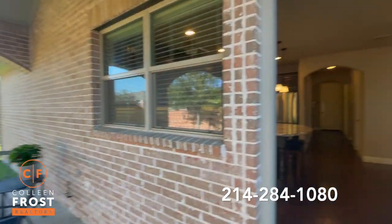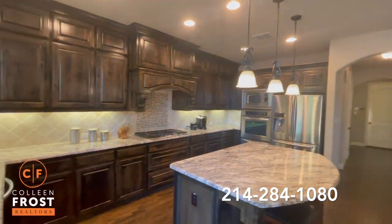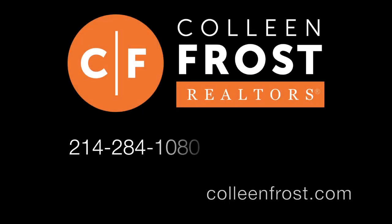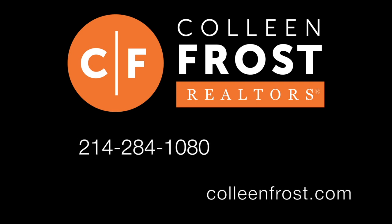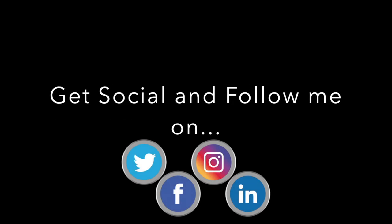If you would like a private tour of 1025 St. Peter Drive, located in Murphy, Texas, all you have to do is give me a call at 214-284-1080. Check out our website at ColleenFrost.com. And don't forget, subscribe to our YouTube channel and follow us on Facebook on Colleen Frost Team. Have a great day.